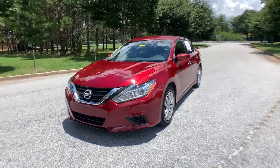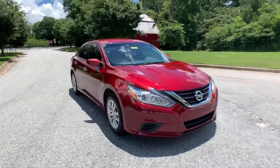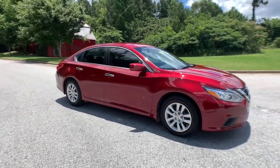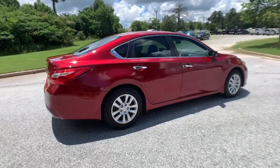Can you see yourself in the 2017 Nissan Altima? With less than 60,000 miles on the odometer, this vehicle provides excellent value. This well-equipped Altima delivers big on style and substance.